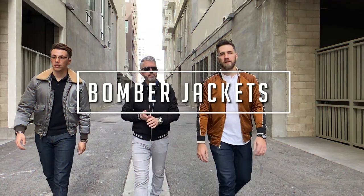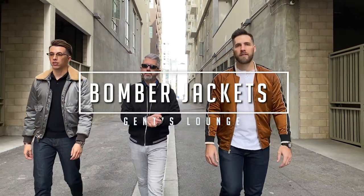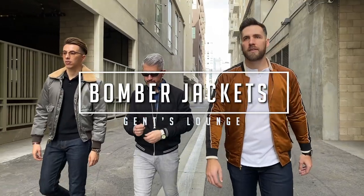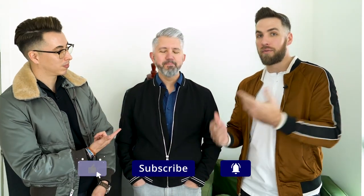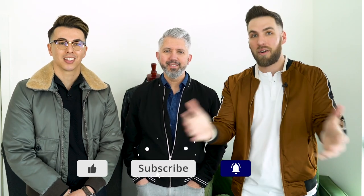Hey guys, so today we are talking about how to style a bomber jacket at any age. Welcome back to Gents Lounge. I'm George, this is Blake. We are here with our friend John from 40 Over Fashion. I'm sure some of you guys already follow his YouTube channel. Today we wanted to talk about how to style bomber jackets at any age because John's channel focuses on 40 Over Fashion.